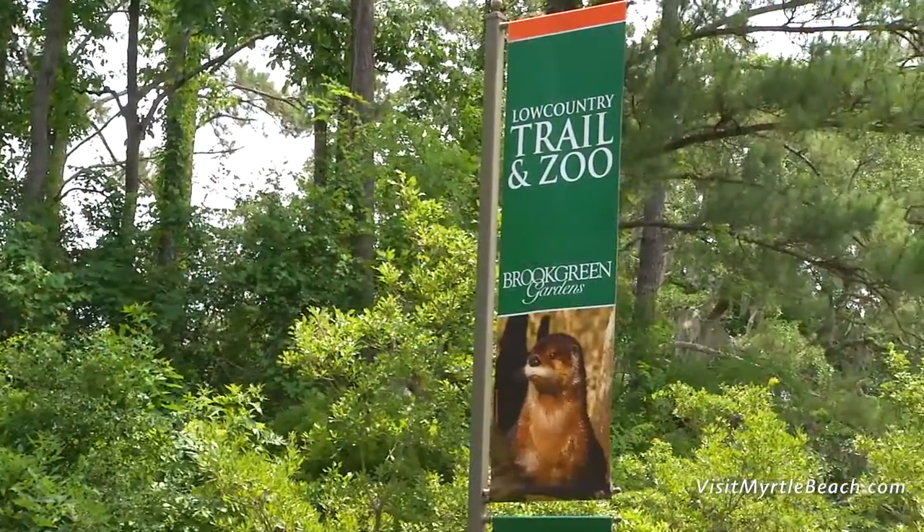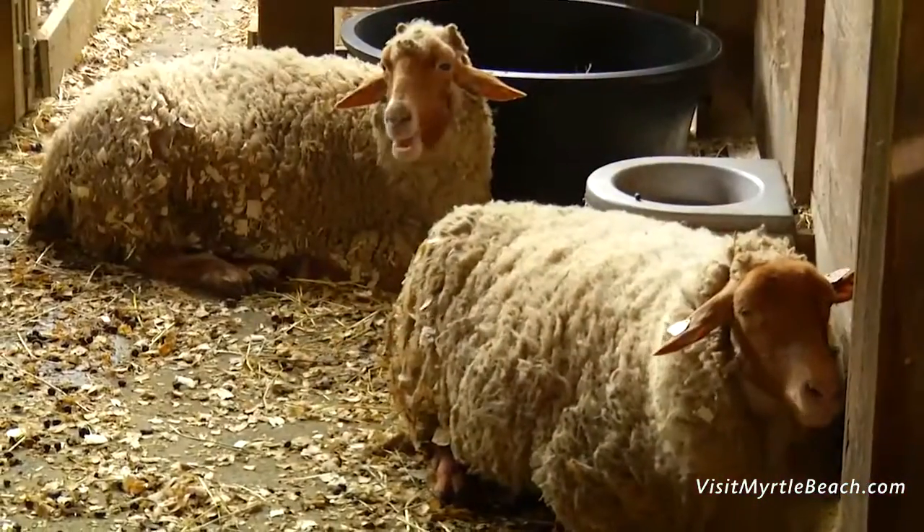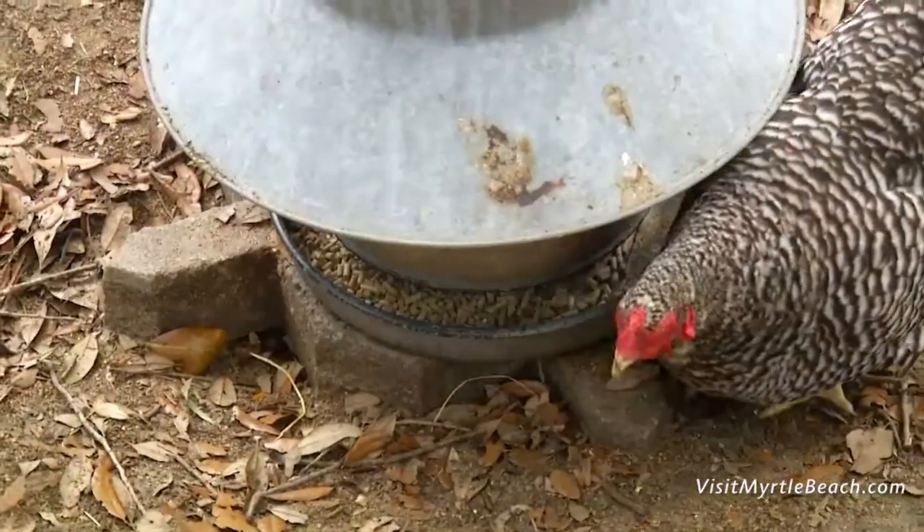Most of the time when people think of a zoo, they think of lions and tigers and bears. But in our zoo, it's a native wildlife zoo and we only show animals that are native to this area.